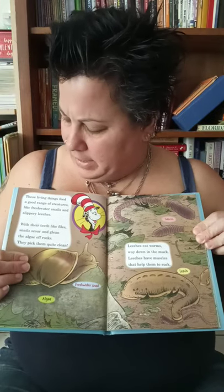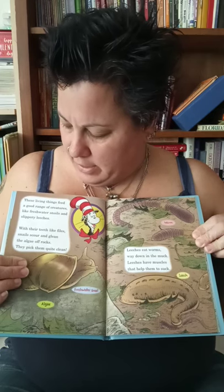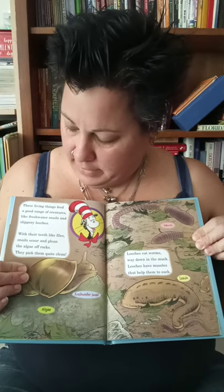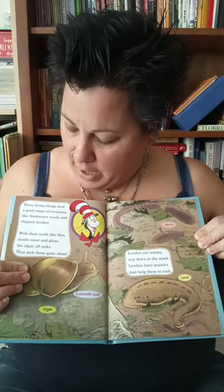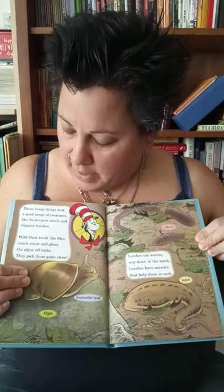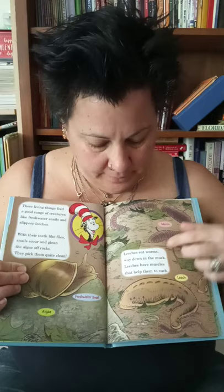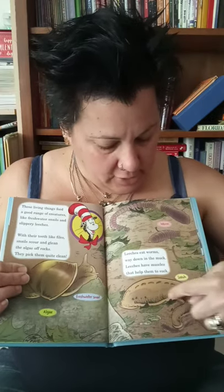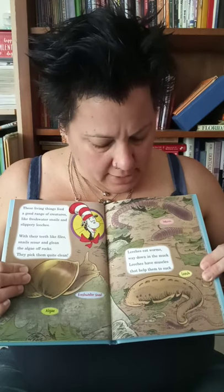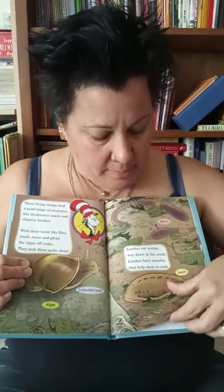These living things feed a good range of creatures, like freshwater snails and slippery leeches. With their teeth like files, snails scour and glean the algae off rocks — they pick them quite clean. This is the algae on the rocks, and there's a snail. And this is a leech, and he likes to suck the bottom. And these are little worms who like to suck the bottom too. Leeches eat the worms way down in the muck. Leeches have muscles that can help them to suck.